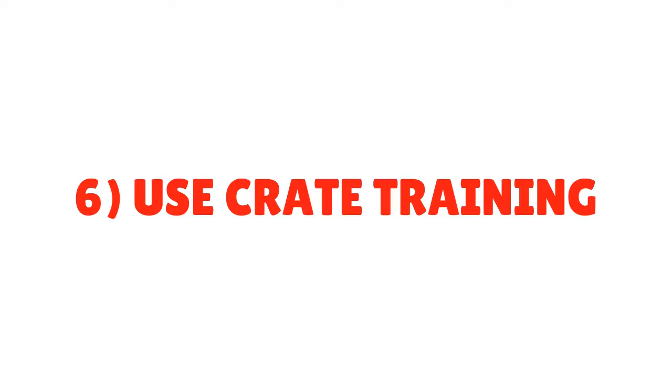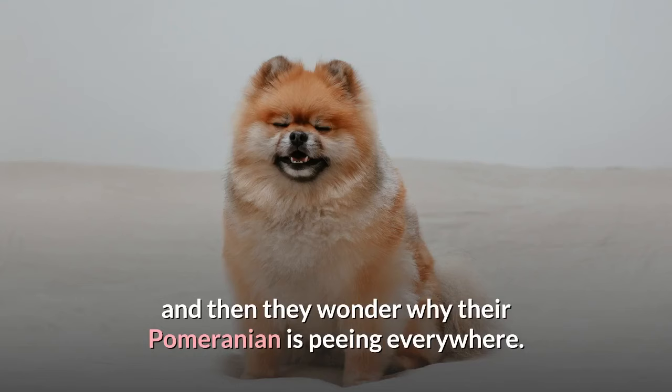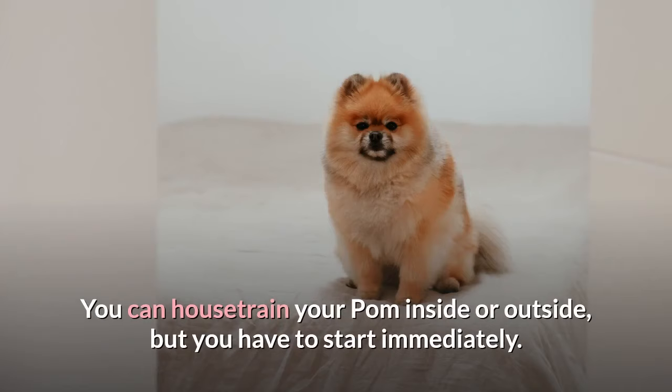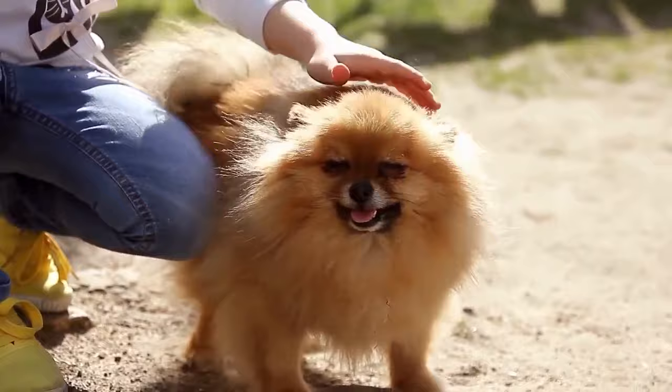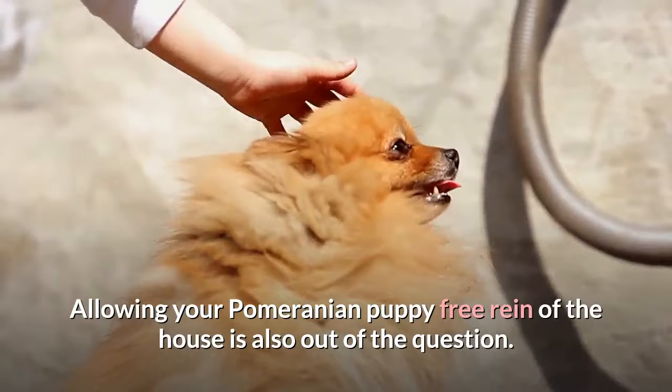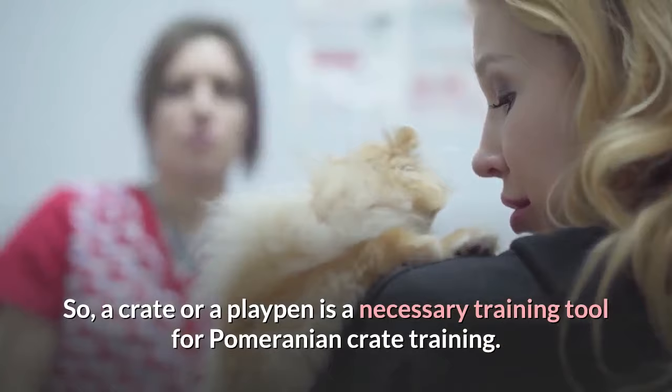Tip 6: Use Crate Training. House training a Pomeranian is essential. A lot of owners don't start house training their puppy right away, and then they wonder why their Pomeranian is peeing everywhere. You can house train your Pom inside or outside, but you have to start immediately. Just pick a location and take your Pomeranian puppy there as frequently as possible. Allowing your Pomeranian puppy free reign of the house is also out of the question, so a crate or a playpen is a necessary training tool for Pomeranian crate training.